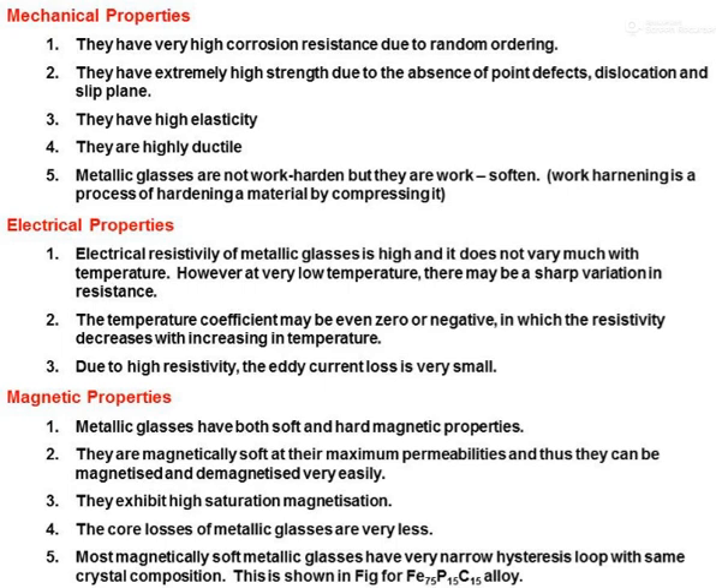Regarding mechanical properties, metallic glasses have high corrosion resistance, extremely high strength, high elasticity, and are highly ductile. They are also work-softening materials, not work-hardening.